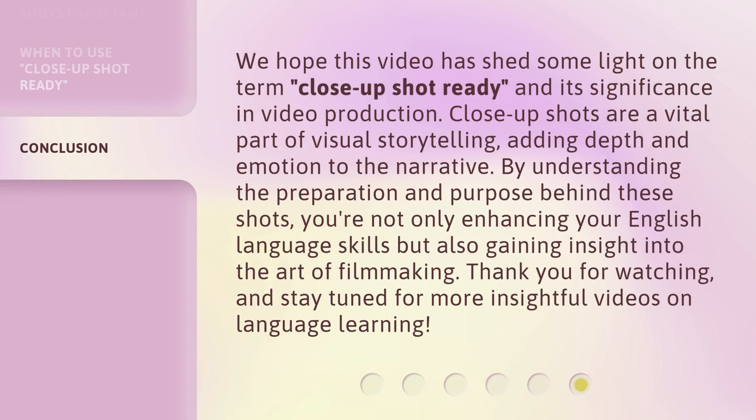We hope this video has shed some light on the term 'Close-Up Shot Ready' and its significance in video production. Close-up shots are a vital part of visual storytelling, adding depth and emotion to the narrative. By understanding the preparation and purpose behind these shots, you're not only enhancing your English language skills but also gaining insight into the art of filmmaking. Thank you for watching, and stay tuned for more insightful videos on language learning.